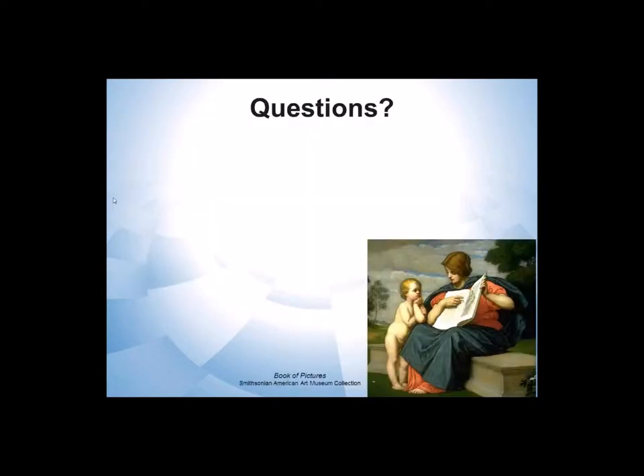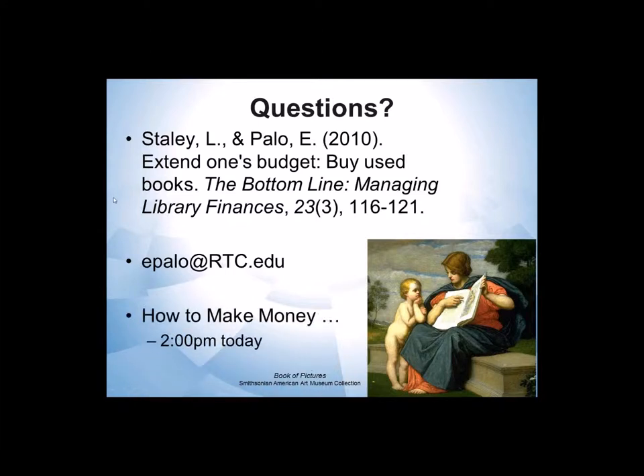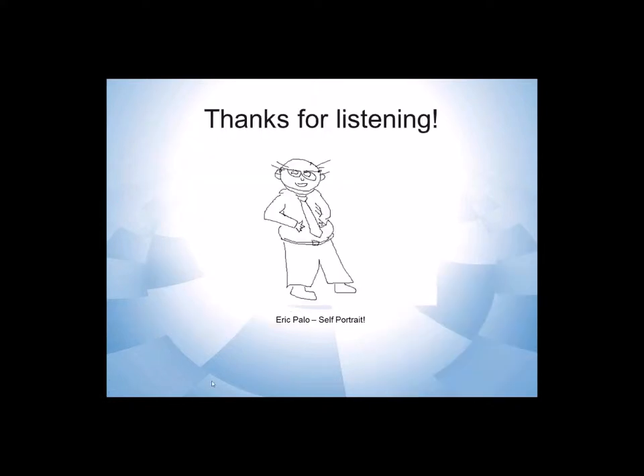So, real quick — lots of questions. If you want a more in-depth treatment, there's a citation for an article that another librarian here and I wrote a couple of years ago. You can certainly email me anytime. If selling used books caught your interest, later today at 2 o'clock central there's a session called 'How to Make Money' — one of the things they'll discuss is selling your books through Amazon. So that's my quick presentation.